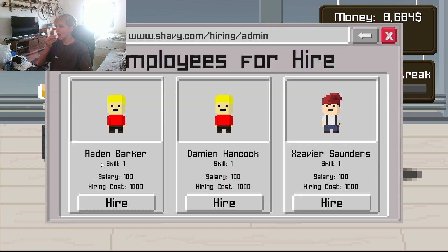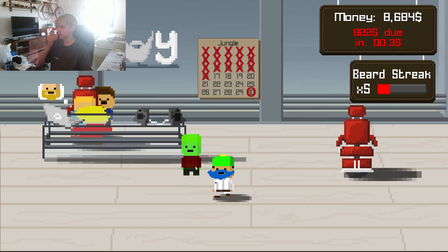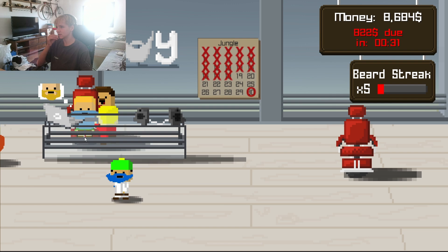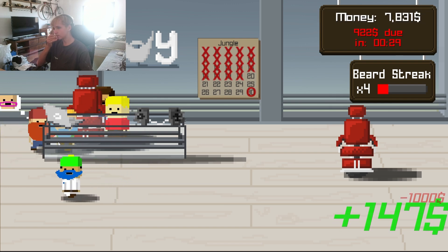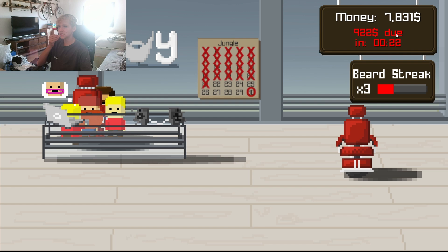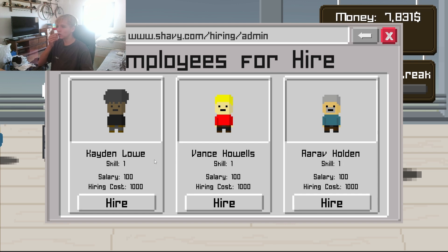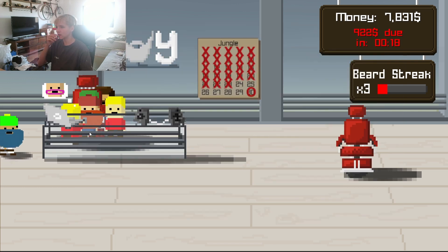Aiden Barker, Damien Hancock — you know which one we're doing. This guy's gotta go right next to this guy, right inside. Looking good. Hurry up, bro, we got 23 seconds to pay up. Sounds like we could hire another guy — Arav Holden, Hayden Lou, or Vance Howells. Arav Holden, obviously. Get in here.